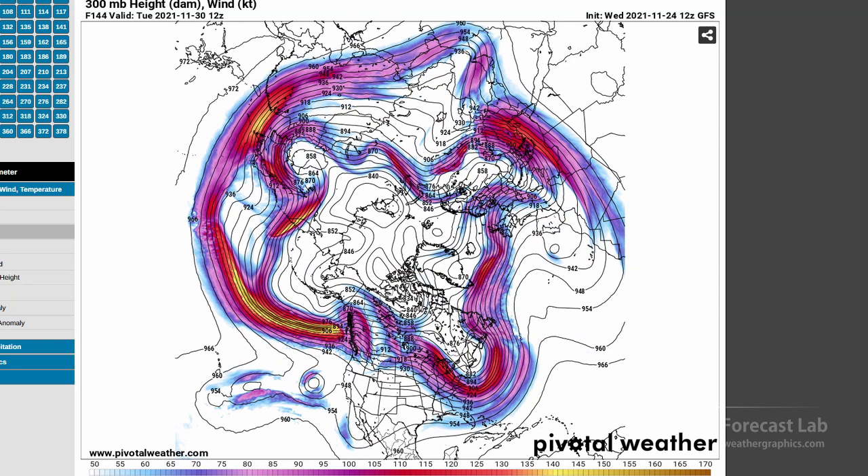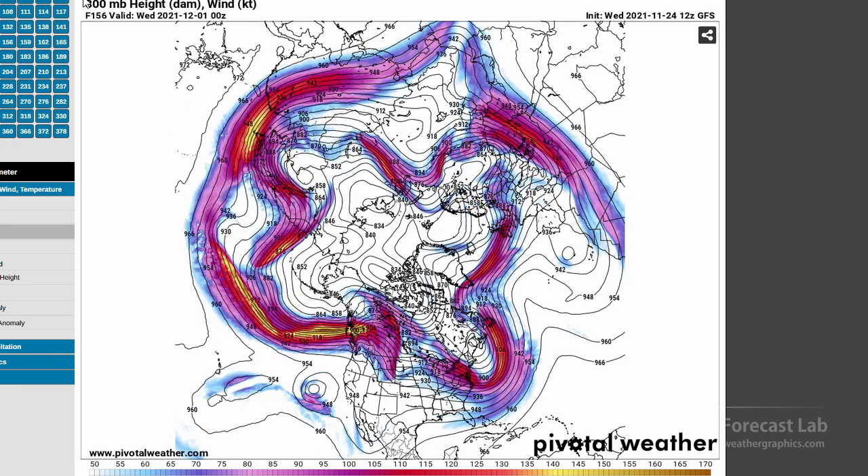Even though there is some long-wave ridging on the west coast, we do have quite a bit of energy feeding into the Pacific Northwest and British Columbia, and that's enough to bring the atmospheric rivers directly into that region.